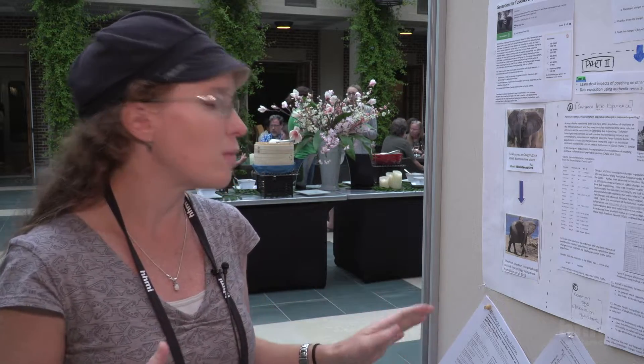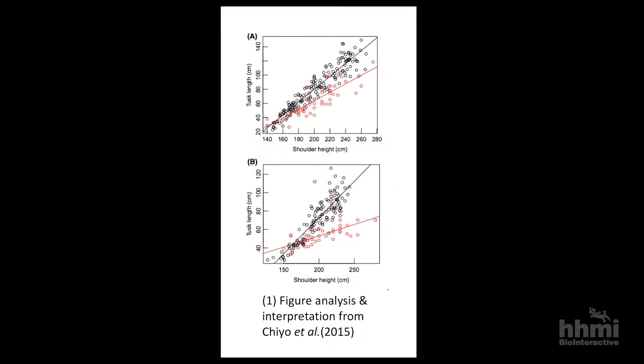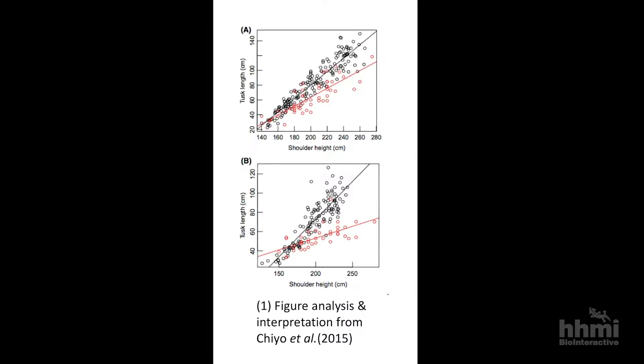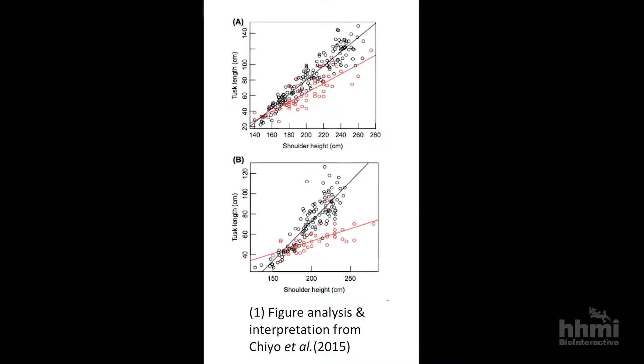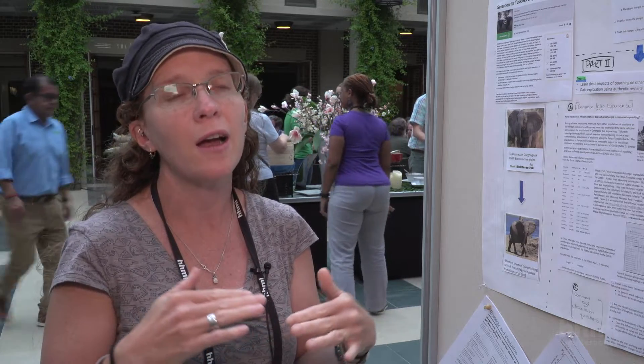I started using Gio et al. from 2015, where they compared historical elephant height and tusk length from 1966 to 1968 and then compared it again in elephants from 2005 to 2013. I worked on creating a data point type experience for my evolution students where they got to compare the correlations between elephant height and tusk length in males and females across those two different time periods.